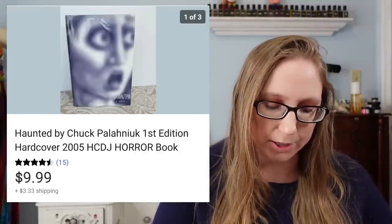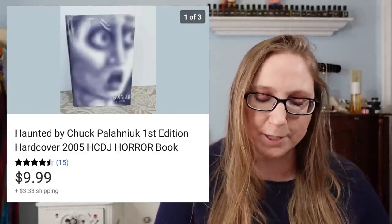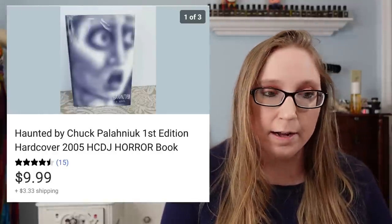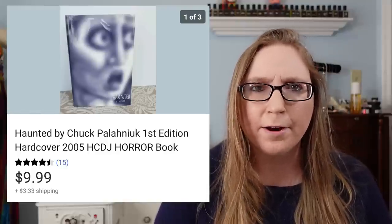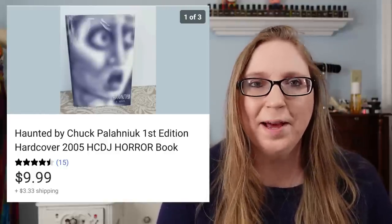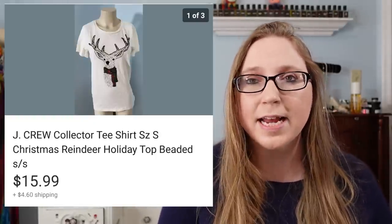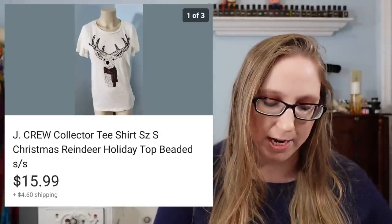Next was a book called Haunted by Chuck Palahniuk. That sold for $9.99 and I got it for free from a Curb Alert. I remember that day I had gotten a couple of his books — I think I sold all of them. I read them first and then sold them. Next was a J.Crew t-shirt that had a reindeer on it. That sold for $15.99 and also came from a Curb Alert — it was free.